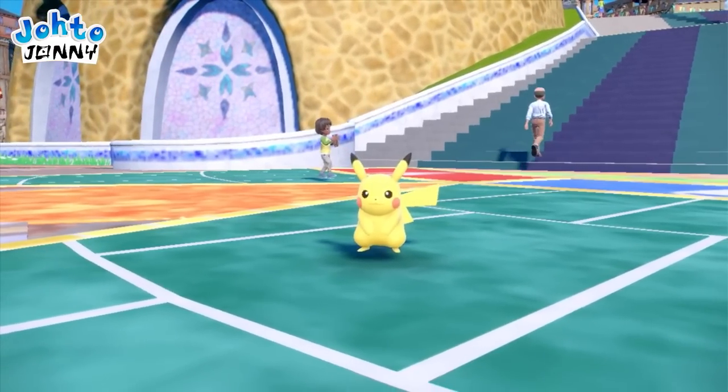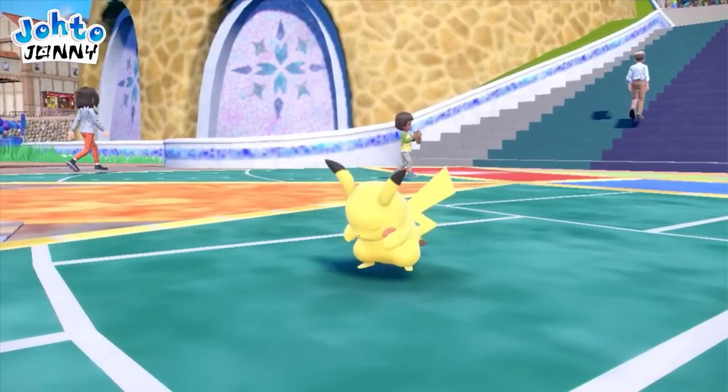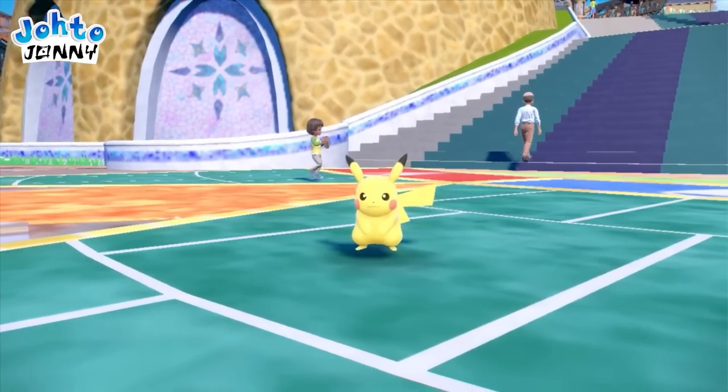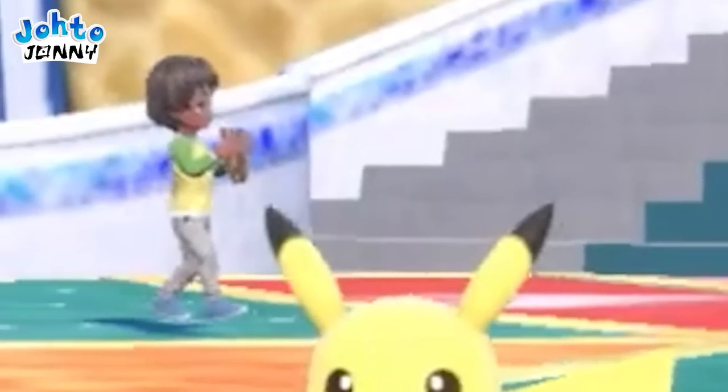You'll notice NPCs do a variety of things as they traverse the city. In the previous shot, a man walked with a briefcase while talking on the phone. In this shot, a child plays with what looks like an instrument.